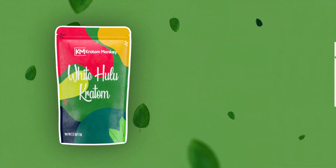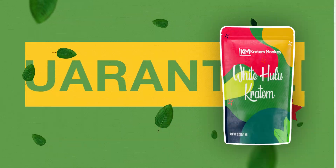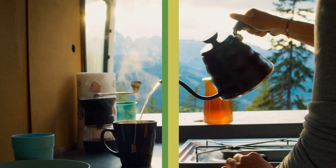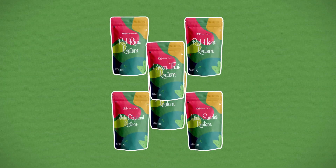We are so confident in our products that we offer a 45-day money-back guarantee to anyone who is not fully satisfied. No one in the industry provides a better customer guarantee. Ready to give it a try? We have one of the largest selections available, so you can do all your Kratom shopping from one place.